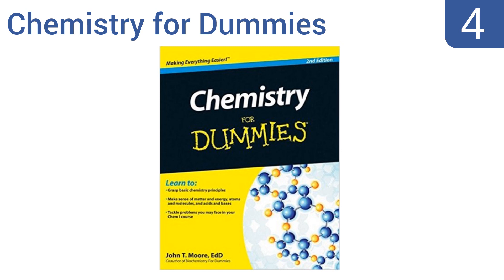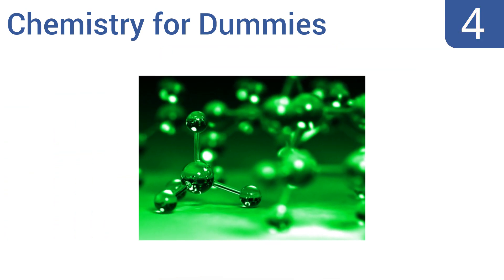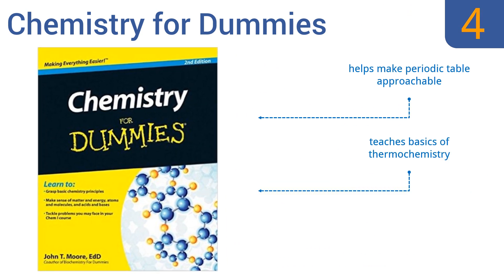At number 4, while reading it won't have you ready to start a graduate-level chemistry program, John T. Moore's Chemistry for Dummies will give you a decent grounding in the basic concepts, such as the nature of atoms, acids, and molecular structure. It helps make the periodic table approachable and teaches the basics of thermochemistry. It's written in an amusing and light-hearted prose.